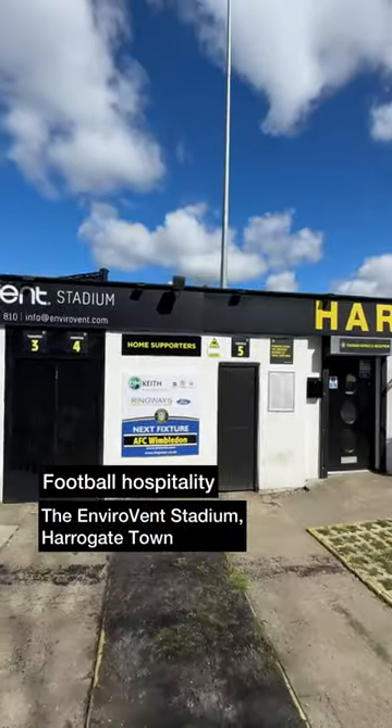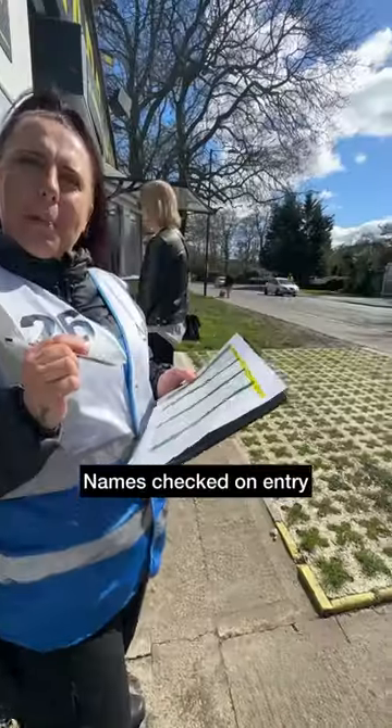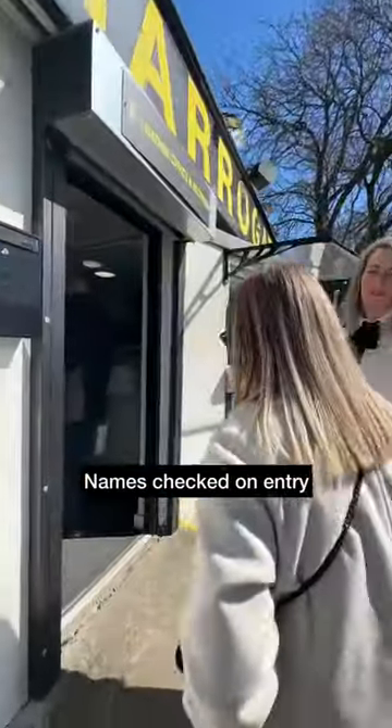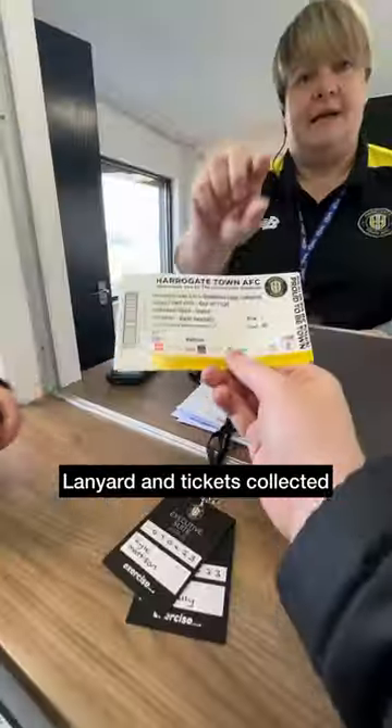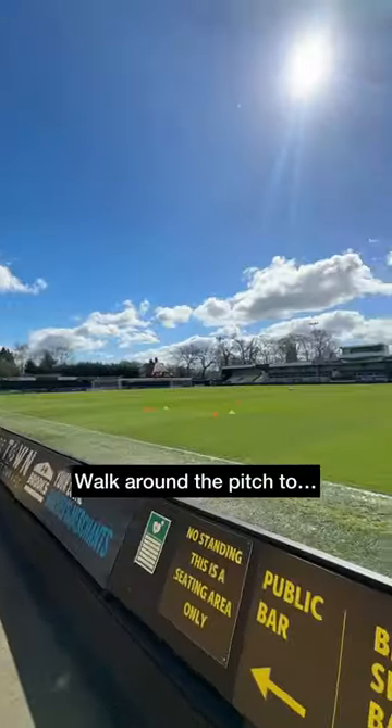Harrogate Town of Football League 2 invited us to try out some hospitality for their match versus AFC Wimbledon, and here's how we got on. Names checked off the guest list, we received our lanyard and tickets. Hospitality opened at 1pm and first up there was a walk around the outside of the pitch.